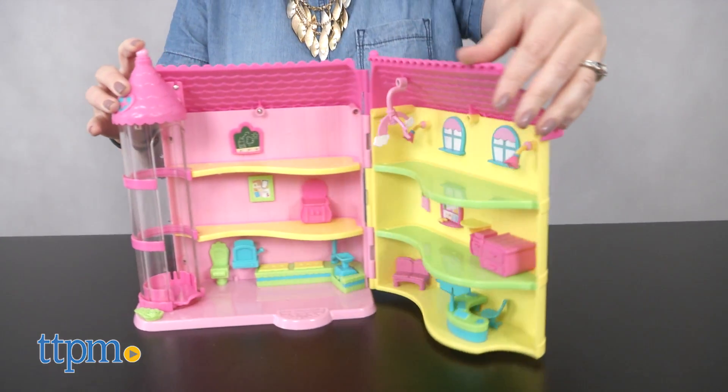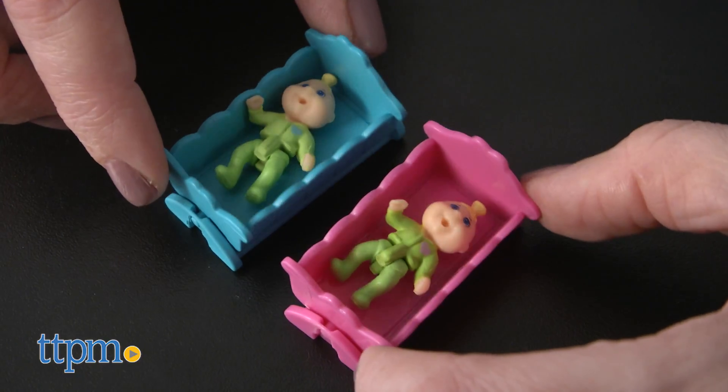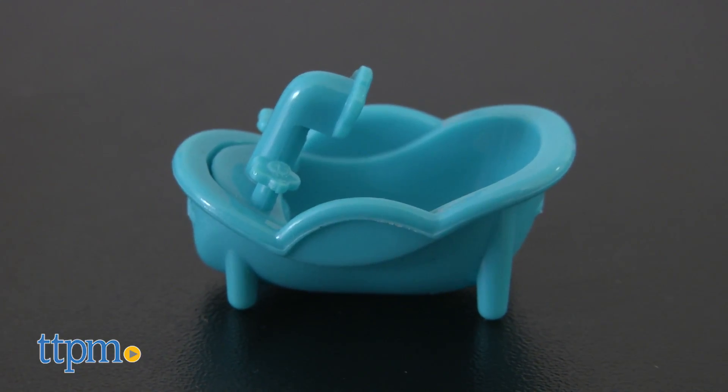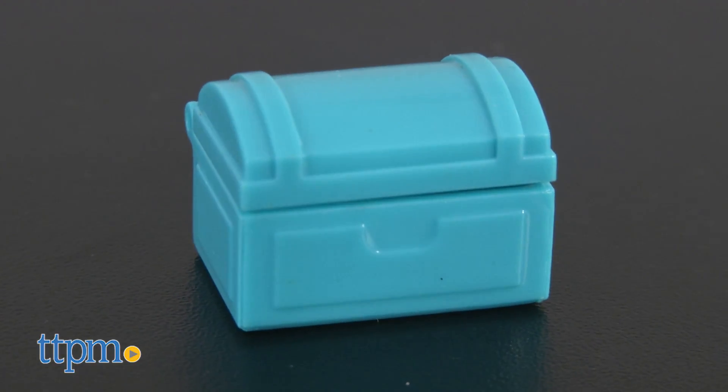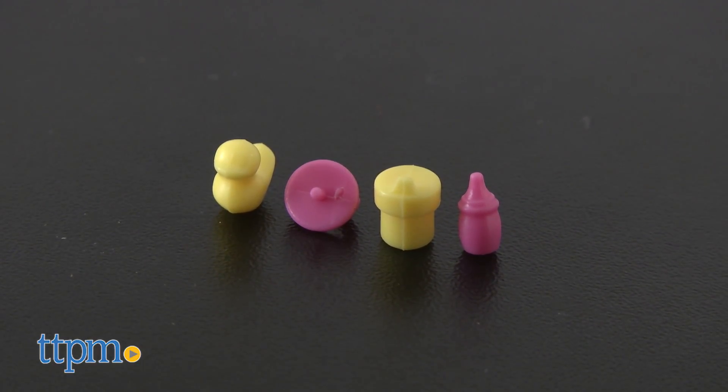It opens up to reveal three floors of play. You even get twin Little Sprouts babies and rocking bassinets, a baby bathtub, a high chair, and a storage chest for storing the bottle, rubber duck, sippy cup, and pacifier accessories.